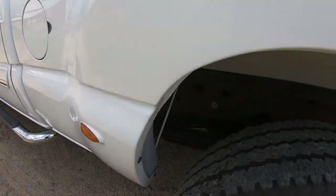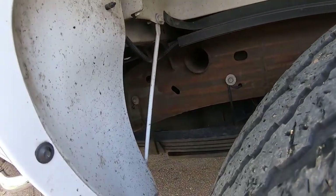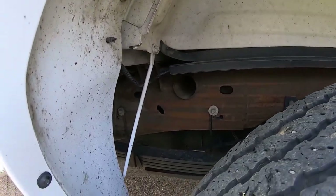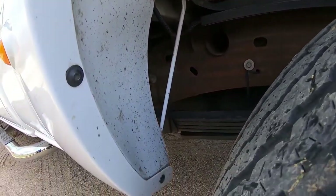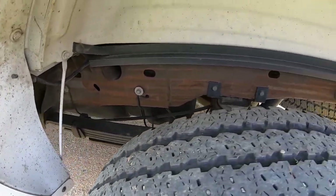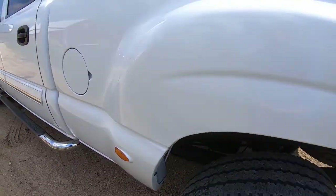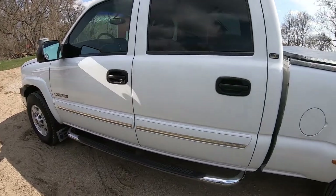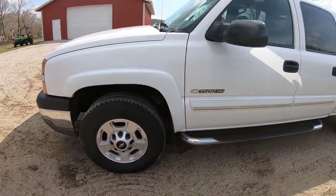Unfortunately, I did have to drive it home in the winter. The undercarriage before that trip looked absolutely brand new. There's just a little tiny bit of surface corrosion that formed on the frame after being exposed to salt just once. But you can see the leaf springs, spare tire, and everything look brand new. The running boards are in excellent condition — it's an original chrome step.